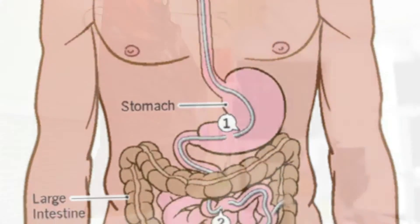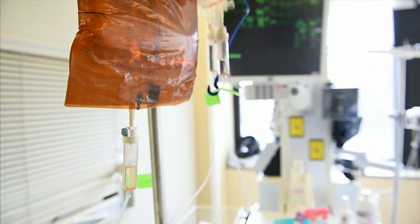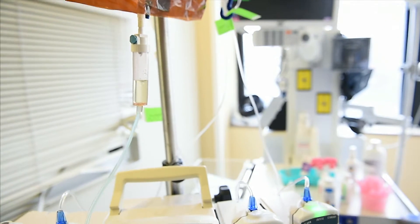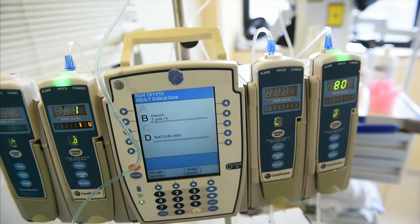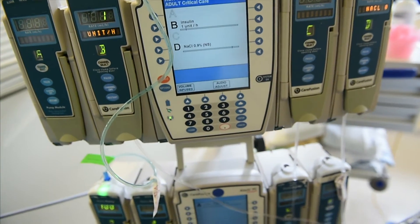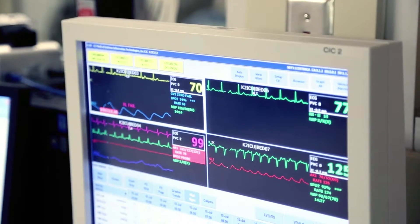IV feeding, which is a tube that delivers nutrition directly into the bloodstream, is used if there are stomach or bowel problems or tube feeding is not working well. IV solutions are made up carefully using a sterile process, and patients are monitored closely for side effects such as high blood sugar or liver problems.